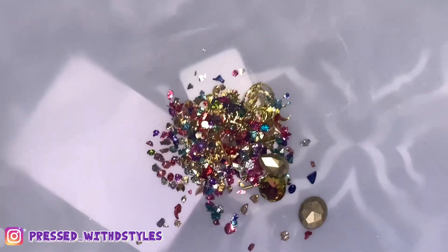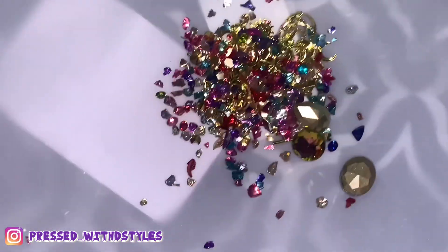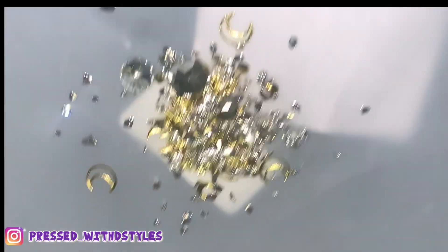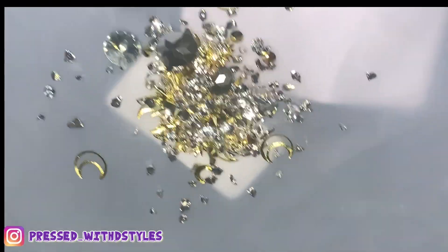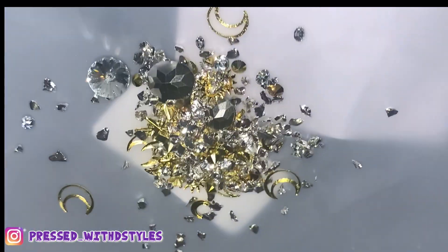This is the next mix — they're so pretty. This is super pretty. And this is the last and final mix right here, which is gold and silver as you can see. It's real pretty.